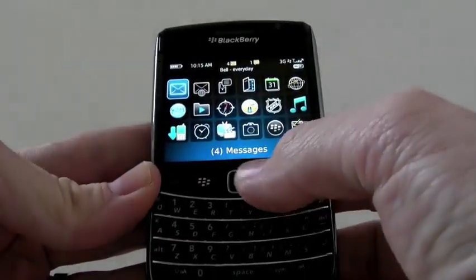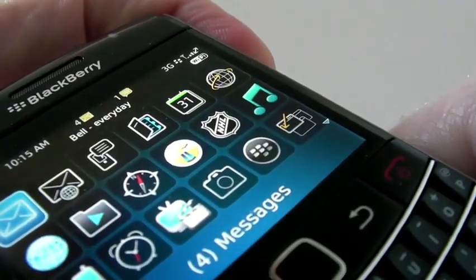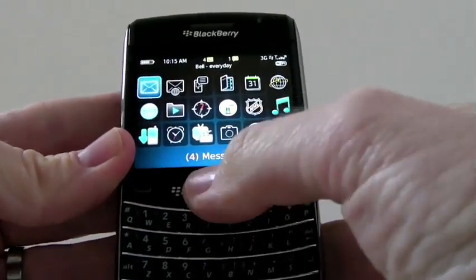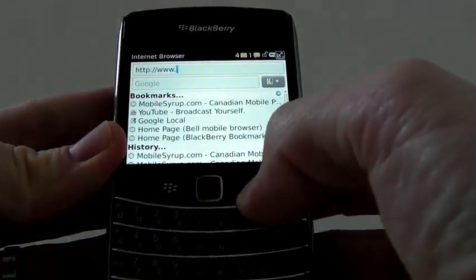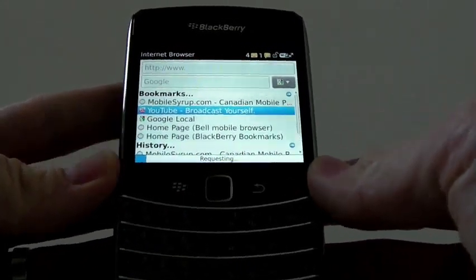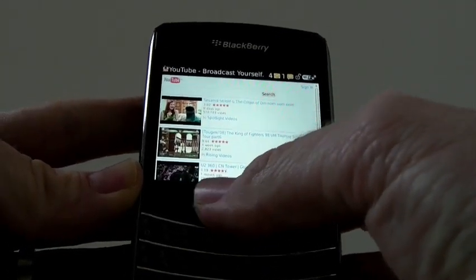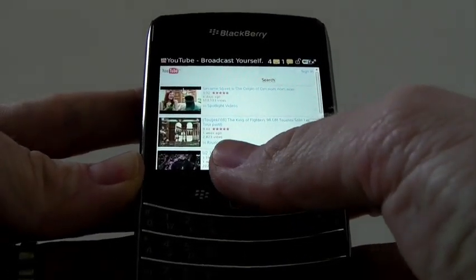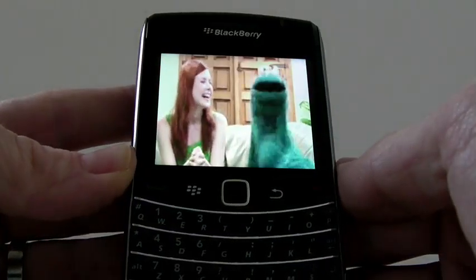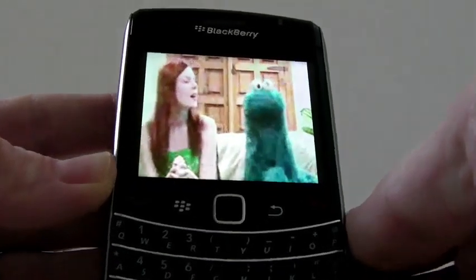Let's go into this device and show you a little bit around here. You can see on the top here I do have Wi-Fi on right now. I'll just go into the internet and show you what the speed is like. First and foremost I'll go to YouTube and go to the first video.